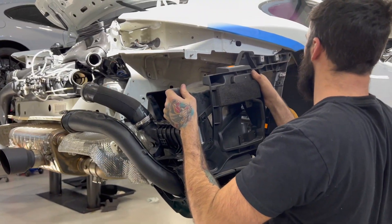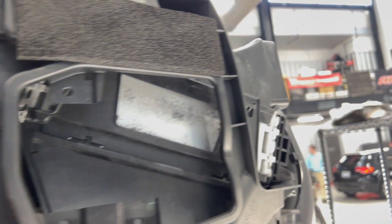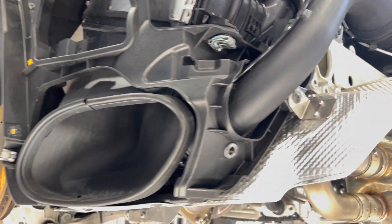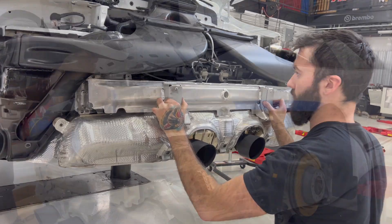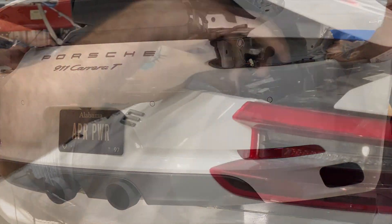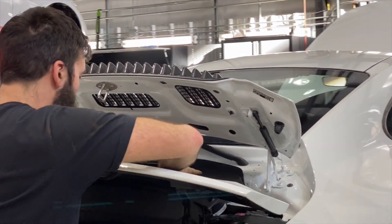Although more power is available with larger aftermarket intercoolers, APR chose to stick with the factory units on this Carrera T.